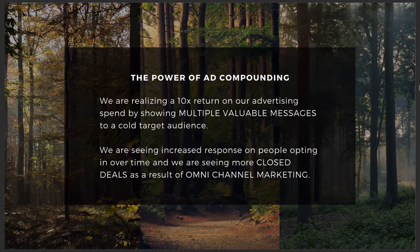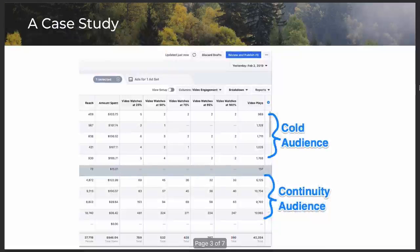We're seeing more closed deals coming out the back end of the funnel as a result of this style of advertising. And we're getting a better response using omni-channel marketing, which I'm going to teach you in the next video. So this is a shot of our advertising account and you can see here — this is one ad set in one day. This was a couple of days ago, February the second — you can see inside this advertising campaign.